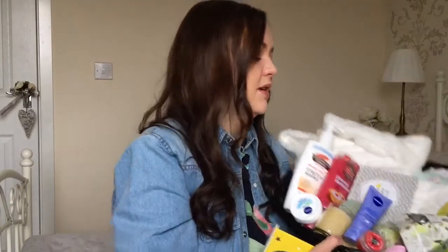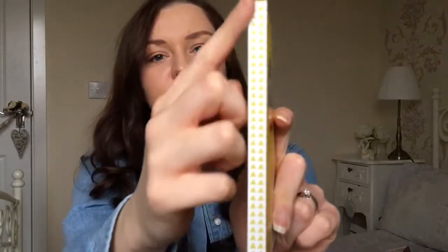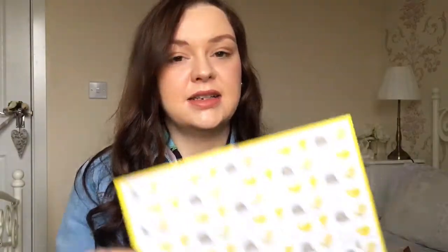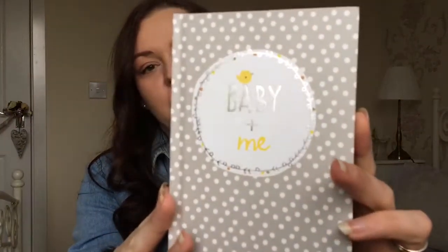She got me these beautiful notebooks. The first one is this beautiful mustard yellow notebook — it says 'Mummy To Be' on it and it's got this cute little bird on, with this lovely print on the side, and on the back it says 'A Little Birdie Told Me,' which is so cute. The inside has got these grey and mustard yellow birds on. This notebook is just a little notebook to write about pregnancy and stuff — I've been writing little diary entries, but you could write name ideas and things you need to buy. And then the other one is this grey polka dot one that says 'Baby and Me' on it. It's got the cute little bird on it again and the same birds inside. I just love them — they're beautiful together.